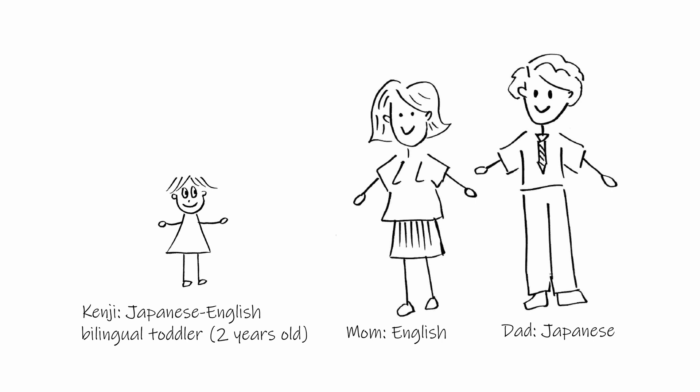Overall, he gets plenty of input in both languages on an everyday basis and he is well on his way to becoming bilingual in Japanese and English.